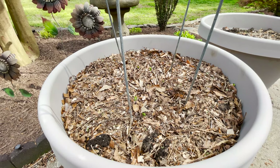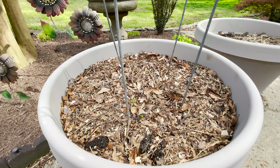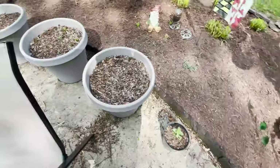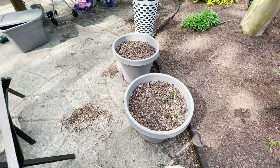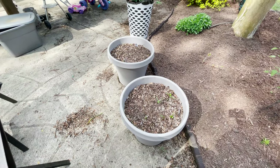Thanks so much for stopping by — that's my video for today. I'm going to do a little more research on that lettuce pot. Everything else is looking pretty decent and I'm ready to see what happens now that the weather is getting consistently better. See you in my next video!